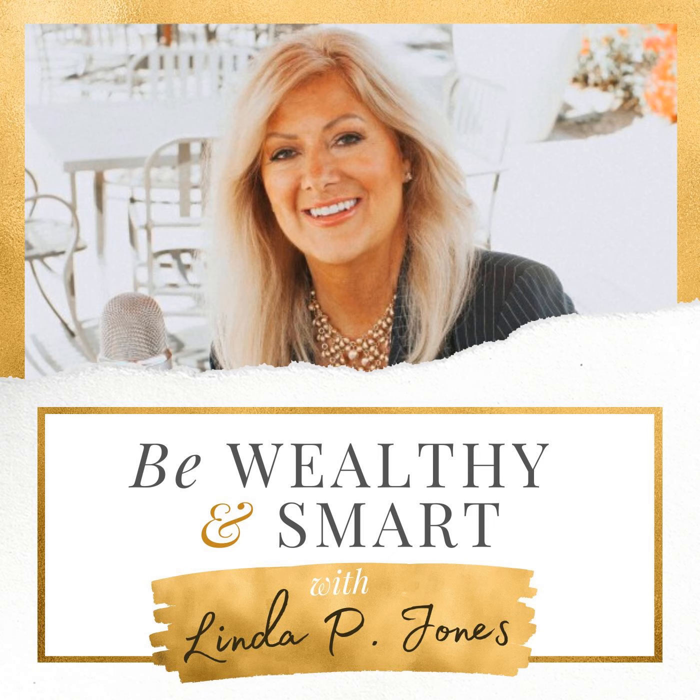If you like Be Wealthy and Smart, you can get more by going to my website and signing up for my emails. Once a week, I give you a market update or an interesting tip to help you with your personal finance. That's all for today. Until next time, live the good life and be wealthy and smart. Share the wealth and tell your family and friends about the show. Check out our website, blog, and social media for more riches at www.bewealthyandsmart.com.